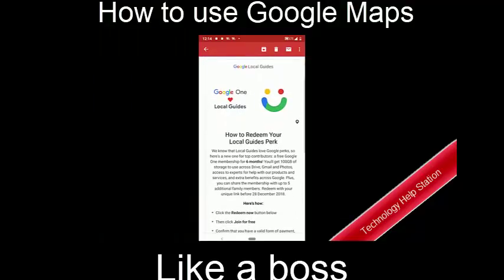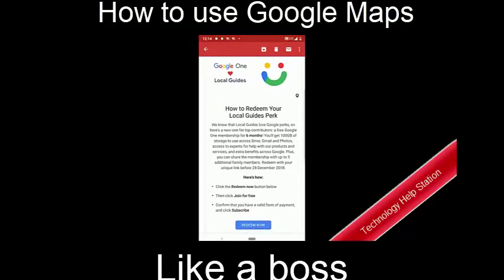I once received free access to the Google One offering for a period of a year from Google, on account of my contributions. It really pays off if you are willing to put in the effort.